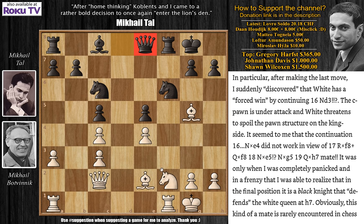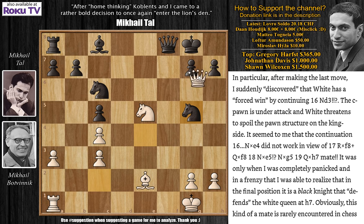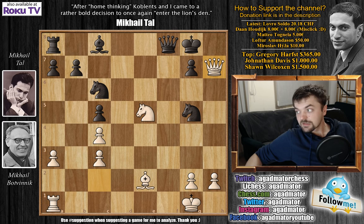The c-pawn is under attack, and white threatens to spoil the pawn structure on the king's side — by playing bishop captures on f6 and following rook captures on f6. It seemed to me that the continuation knight captures on e4 does not work in view of rook captures on f8, queen captures on f8, knight captures on e5, knight captures on g5, and that here Botvinik had queen captures on h7 and that this was checkmate. Tal goes on: it was only when I completely panicked and in a frenzy that I was able to realize that in the final position, it is a black knight that defends the white queen on h7. This kind of mate is rarely encountered in chess — Tal actually thought there was a white knight there, but he was hallucinating over the board.